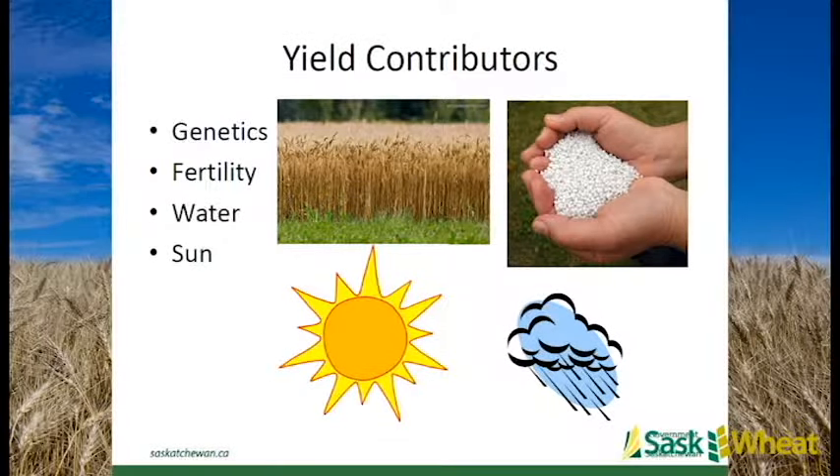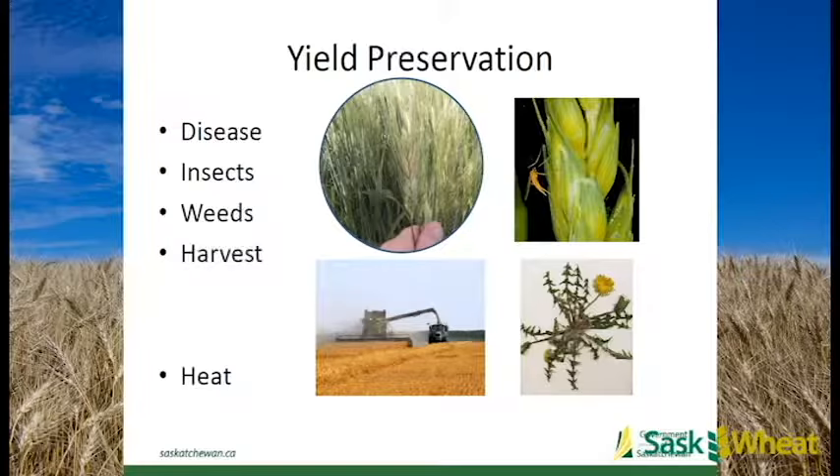In terms of what contributes to yield, you've got genetics, fertility, water, moisture, and solar radiation. But what takes that yield away is what I'm going to focus on today: disease, insects, weeds, and harvest. We're not going to talk too much about harvest or heat stress today - focusing really on disease, insects, and weeds.